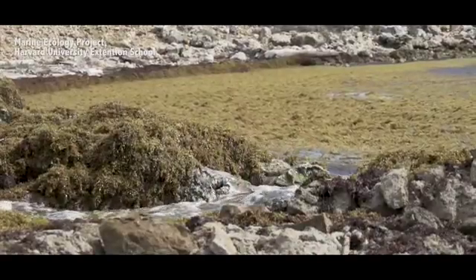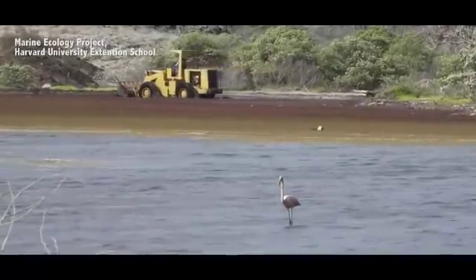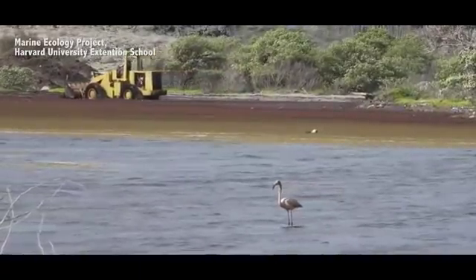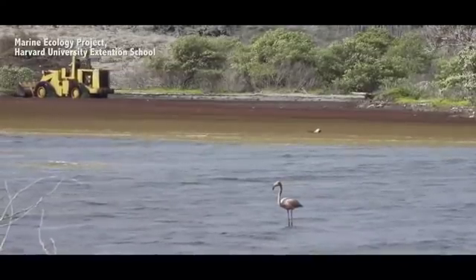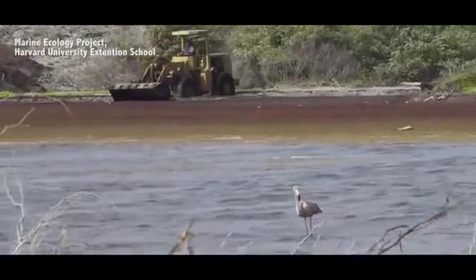And then as the sargassum itself dies, it creates this fetid, awful rotten egg smell. The daily cleaning of the beaches, the trucking of the sargassum away — this is a problem throughout the Caribbean and throughout the Gulf of Mexico. And as a result, this is a huge economic impact. As you can imagine, if you were a tourist, you wouldn't want to sit anywhere near that fetid mess that's washed up onto the beaches here.